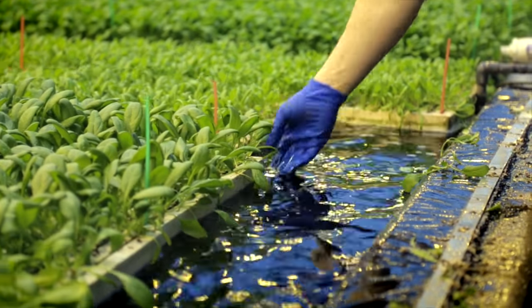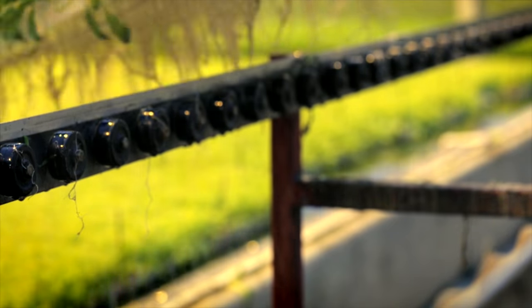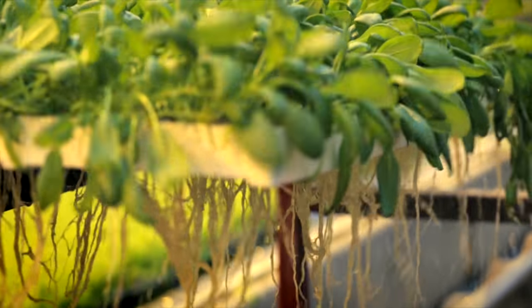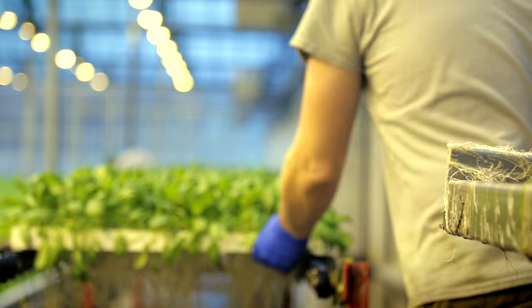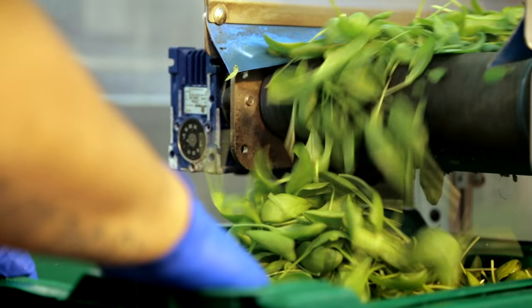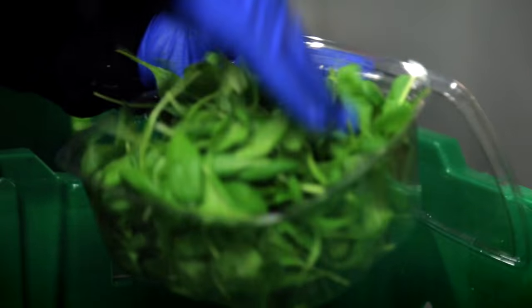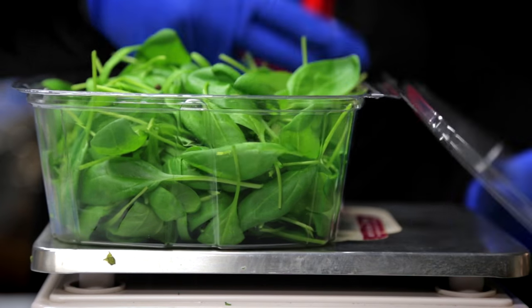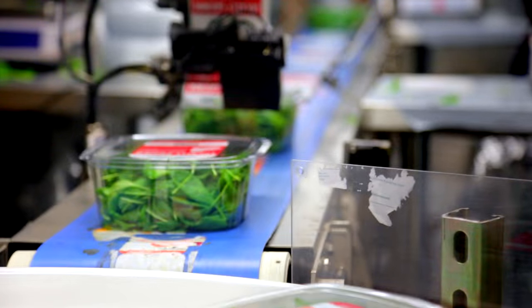After 14 days on the water, the leaves are still small and tender and ready to be harvested as baby spinach. One by one, each raft goes through the cutting machine, and then it's on to packaging. Bright Farms harvests, packages, and ships its spinach to stores within 24 hours.